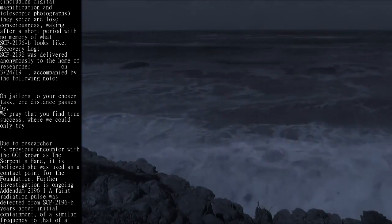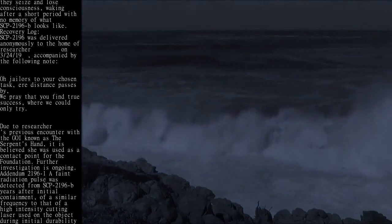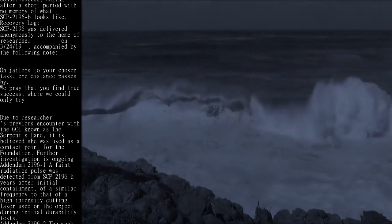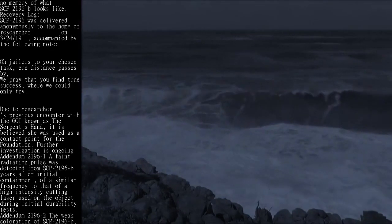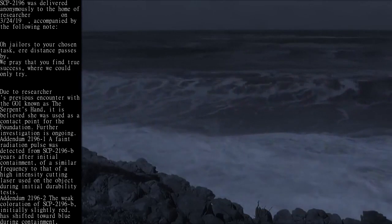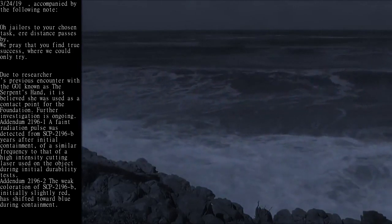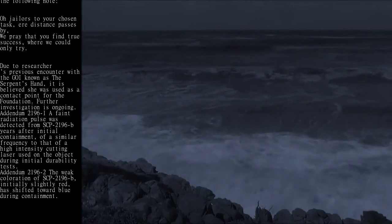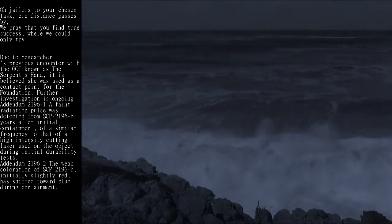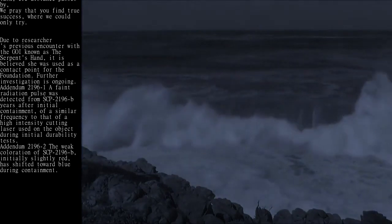Recovery log: SCP-2196-B was delivered anonymously to the home of a researcher on March 24, accompanied by the following note: 'O jailers to your chosen task, air distance passes by, we pray that you find true success, where we could only be the way.' Due to the researcher's previous encounter with the coin known as the Serpent's Hand, it is believed she was used as a contact point for the Foundation.